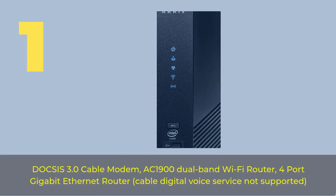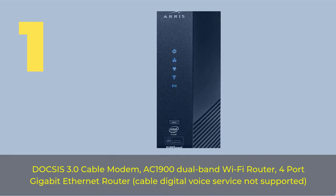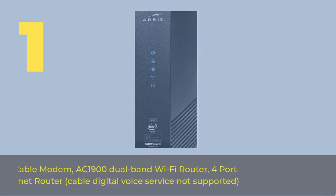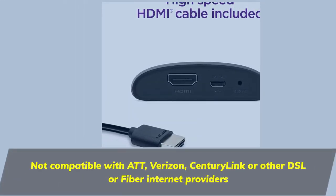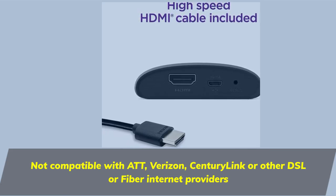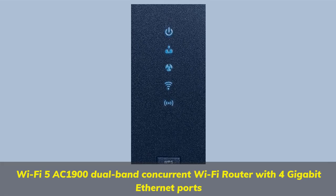Number one: DOCSIS 3.0 cable modem with AC1900 dual-band Wi-Fi router, four-port gigabit Ethernet router, and cable digital voice service. Not compatible with AT&T, Verizon, CenturyLink, or other DSL or fiber internet providers. Wi-Fi 5 AC1900.